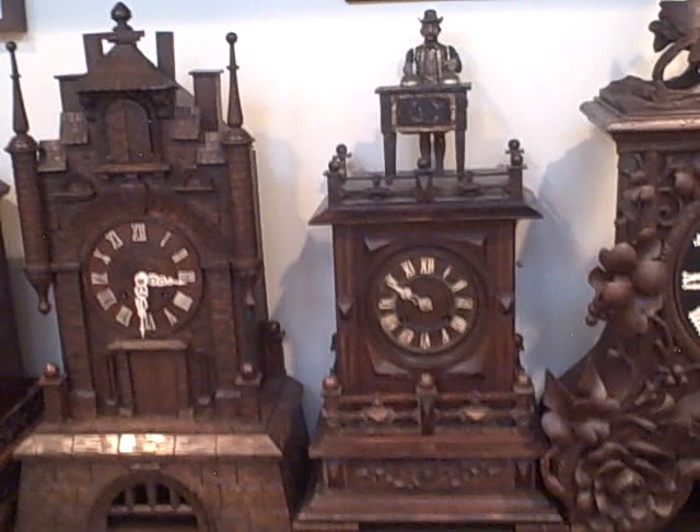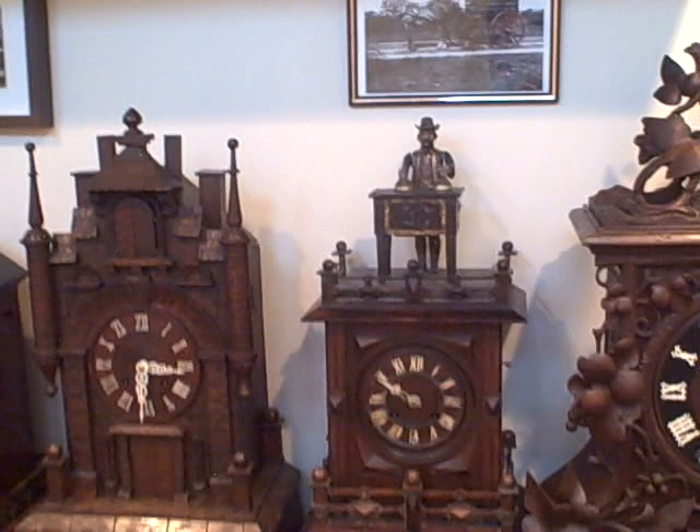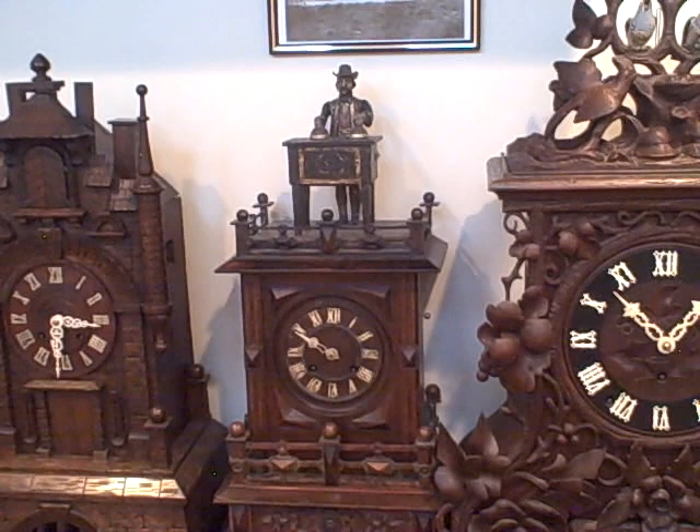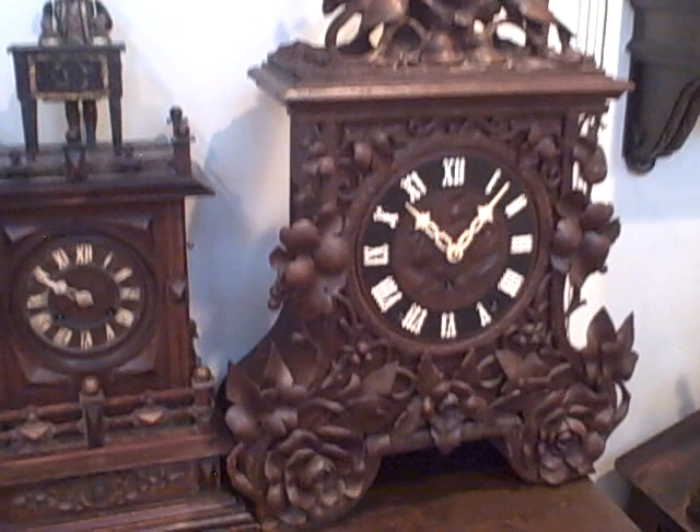Next we have a magician automaton — unrestored, but a really nice example of a rare clock. Like the king drinker, the rat eater, and the dumpling eater, the magician comes to life on the hour, raises and lowers cups, and under the cups different tricks appear, disappear, and change as he puts on his magical show.